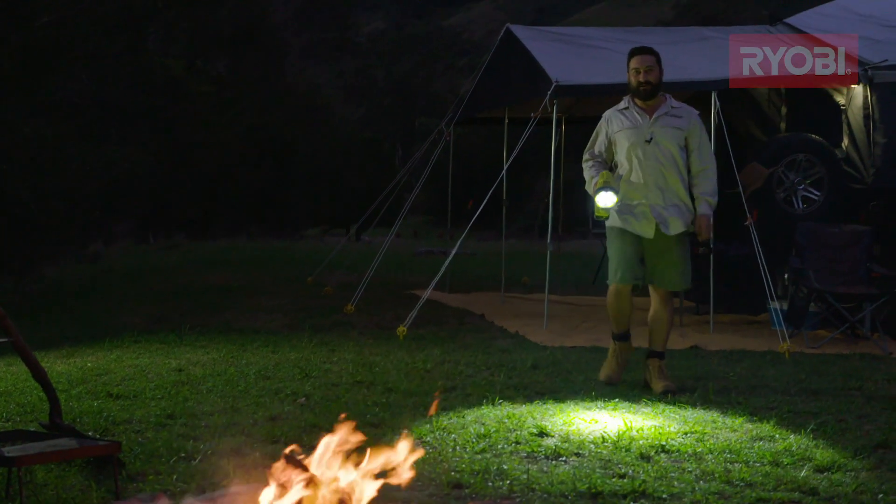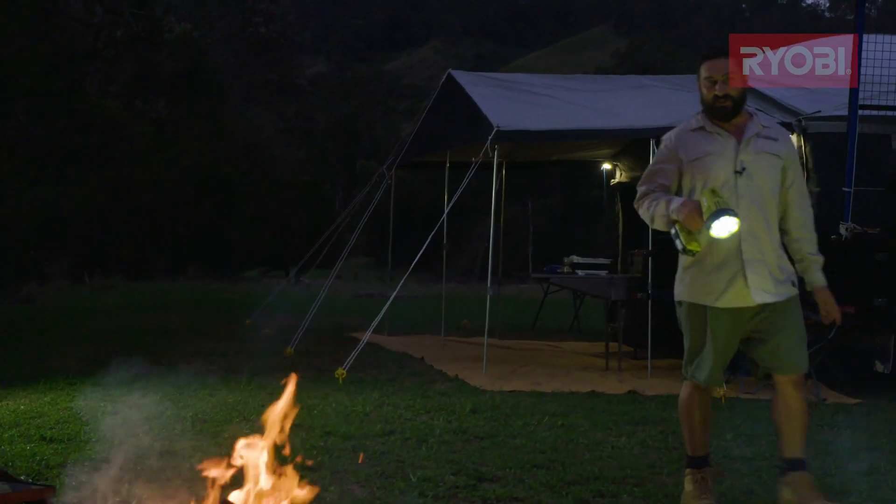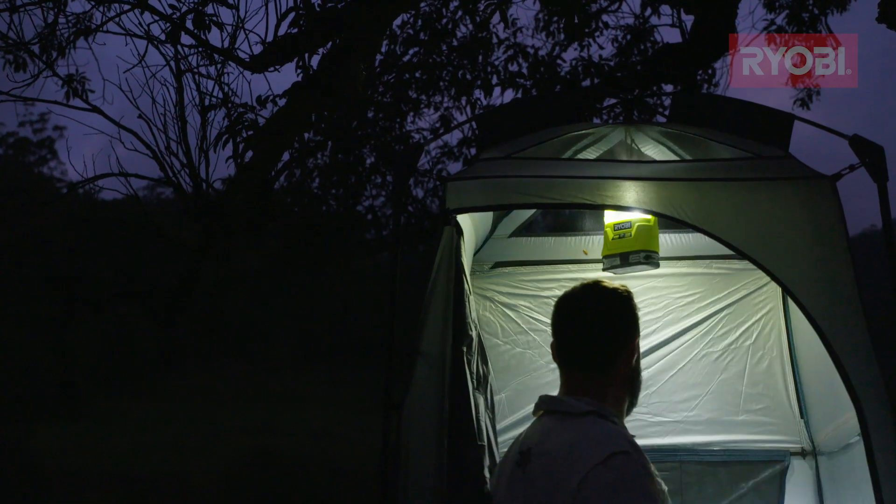To make those treacherous trips to the toilet a little bit easier, get yourself a spotlight. Not only that, we've also got an area light in the awning.